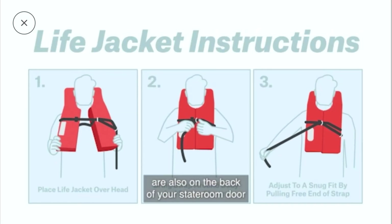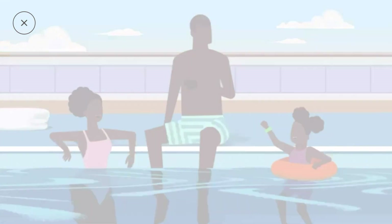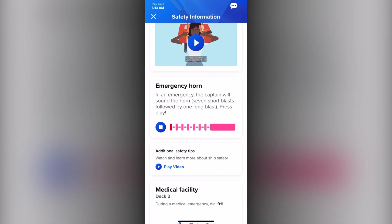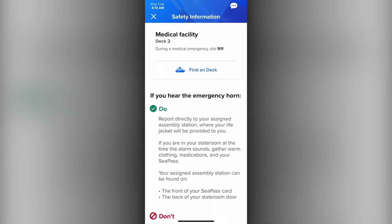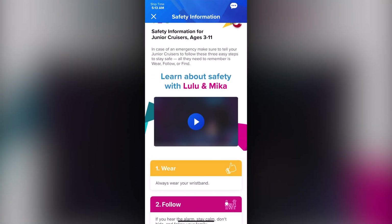Life jacket instructions are also on the back of your stateroom door and in the app. The sound of the emergency horn is also provided, along with information on what to do in case of emergency, including how to explain it to your child.